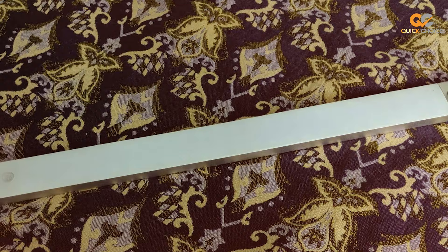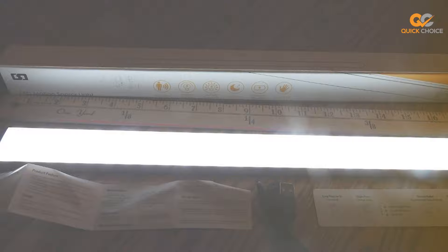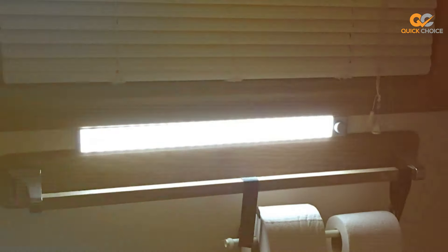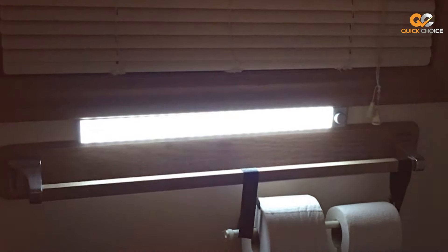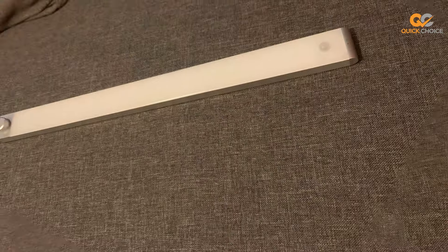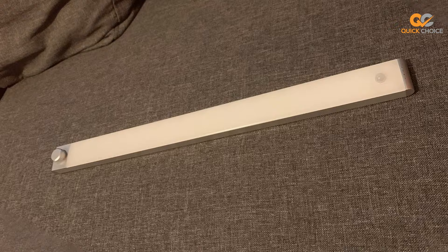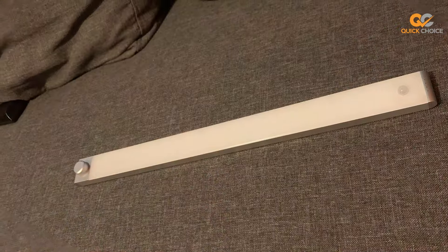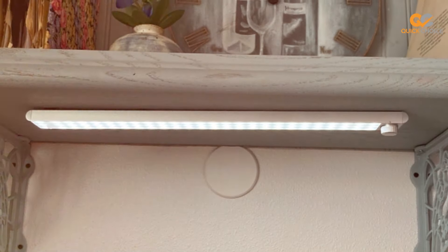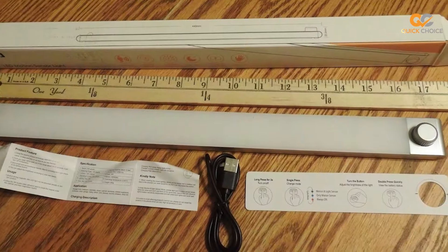The Lightbiz Closet Light features three different lighting modes: motion sensor, always on, and off. The motion sensor mode detects your presence and activates the light, conserving energy when not needed. You can also switch to the always-on mode for continuous illumination. Installation is a breeze with the included adhesive strip and magnetic base — no need for tools or complicated wiring. Plus, the rechargeable battery ensures you won't have to worry about constant battery replacements. The Lightbiz Upgraded 78 LED Closet Light is your reliable source of brightness, making your life more convenient and organized.